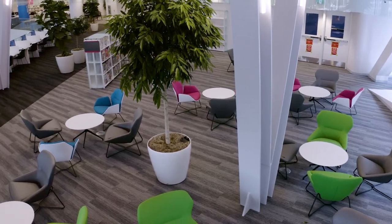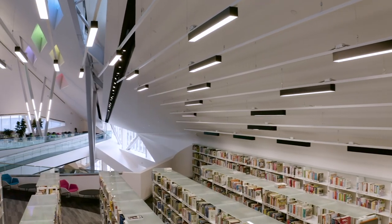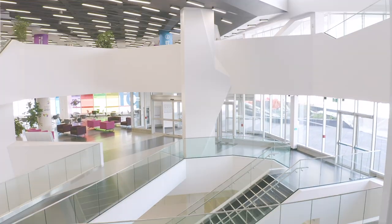Our civic corner has comfy seating for working, relaxing, or getting lost in a book. This and so much more is waiting for you at the revitalized Stanley A. Milner Library. Come on down and visit — we can't wait to see you.